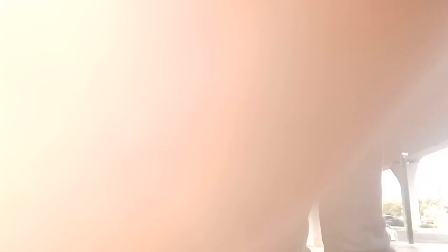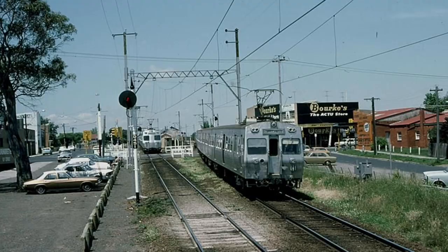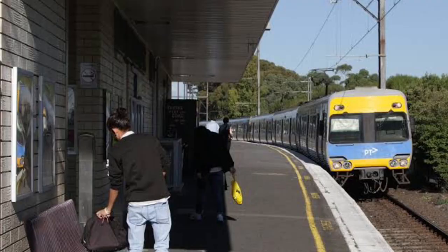We move to Hughesdale. Hughesdale Station opened on the 28th of February 1925, and was named after James Vincent Hughes, the Mayor of Oakleigh at the construction of the station. The station buildings were lost to a fire in 1975, and in 2019, the new station is 250 metres west of the old one, on the other side of Poth Road.